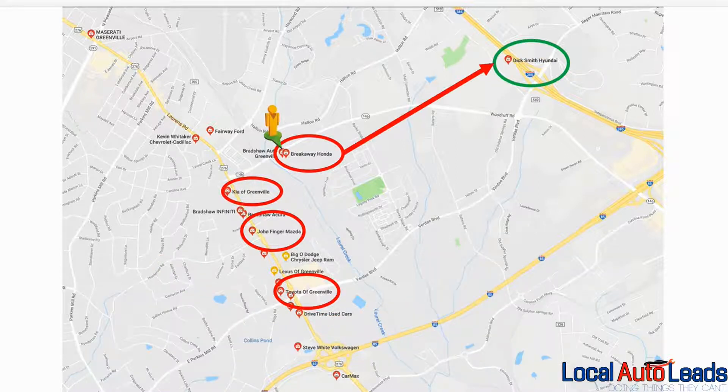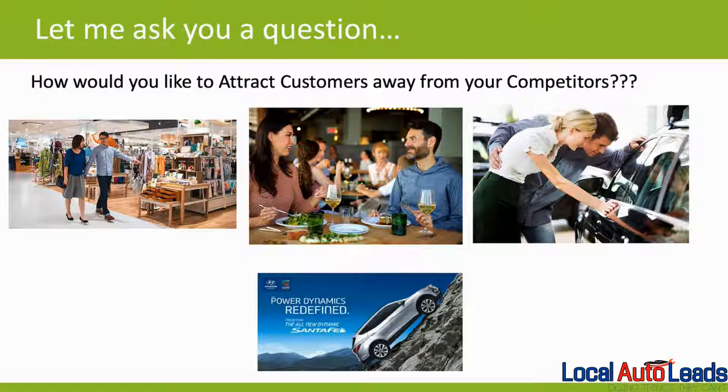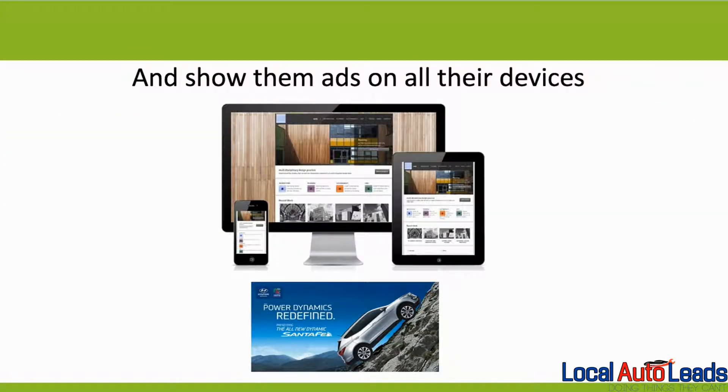Imagine someone visiting Breakaway Honda and seeing ads for the Hyundai store. Somebody visiting the Kia dealership starts seeing ads for the Hyundai. Somebody visiting Mazda. Somebody visiting Toyota. Over time, from them seeing those ads, we'll bring them to the Hyundai dealership. They'll be seeing these ads no matter where they're at, no matter what they're doing, over and over again on their phones to keep the Hyundai dealership top of mind — and on all their devices.